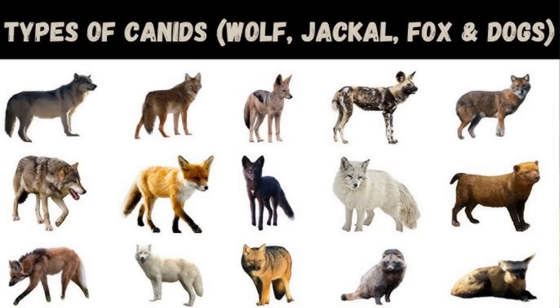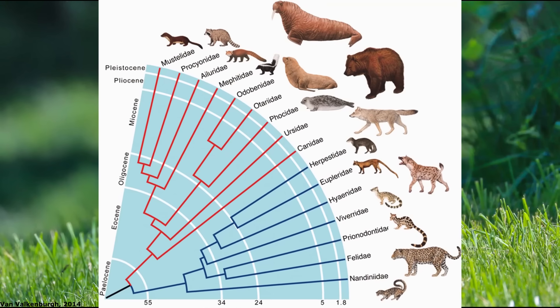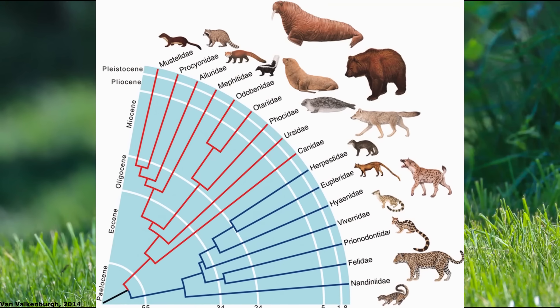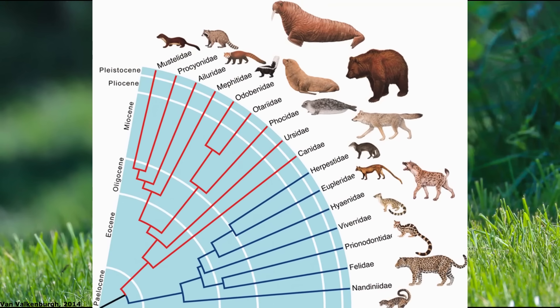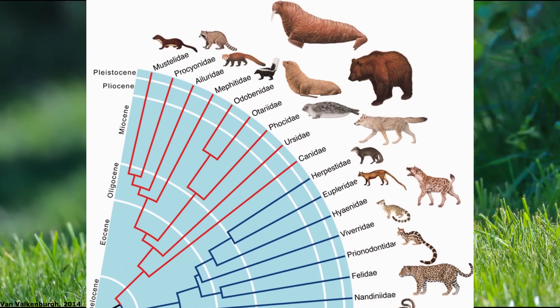However, our furry companions represent just one species within the diverse carnivoran family Canidae, which contains an array of sometimes very divergent-looking animals, ranging from the tiny, mostly insectivorous fennec fox to the larger hypercarnivorous forms such as the African painted dogs and the grey wolf. Canids represent the most basal living caniform carnivorans, having diverged from the common ancestors of ursids, pinnipeds and musteloids during the late Eocene, about 43 million years ago.